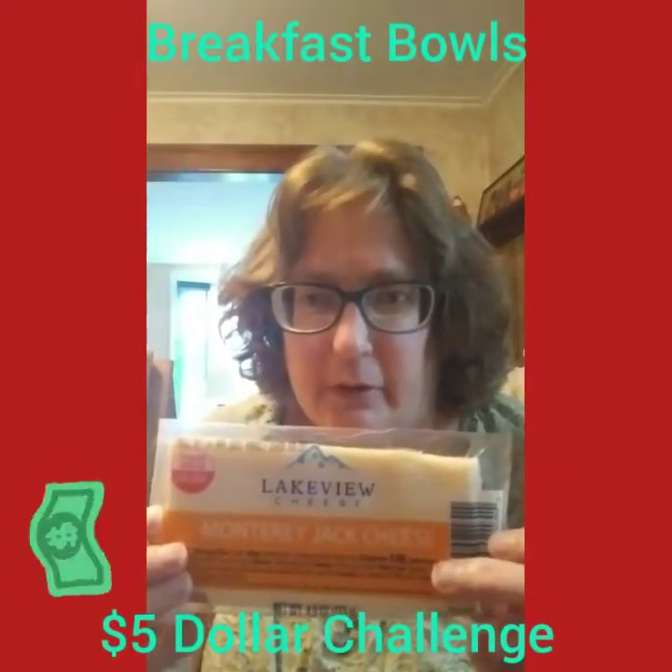I picked up some real cheese — it's not imitation. Monterey Jack. I picked up some sausage links — they're Jimmy Dean, and you get six. I'm going to cut them in half and cut them up into pieces for the bowls. I'm going to add potato nuggets. I've seen a lot of Pinterest recipes with breakfast bowls using tater tots. This is 14 ounces — you can probably do about three, maybe four generous breakfast bowls with those.